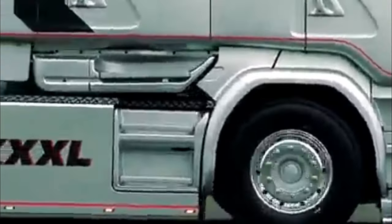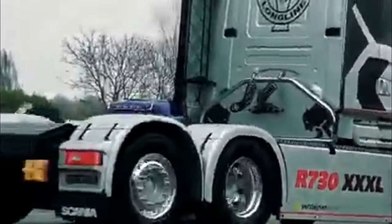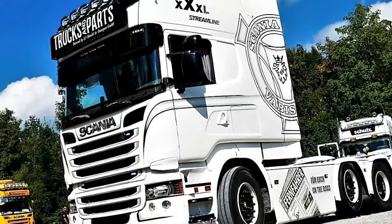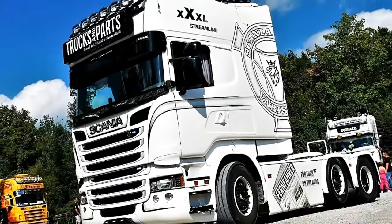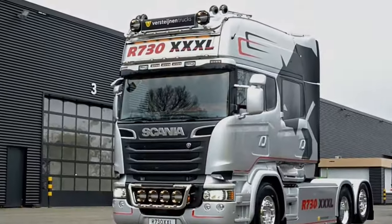The interior is designed with a focus on driver ergonomics. Scania places a strong emphasis on safety, and the R730 XXXL is equipped with a range of safety features, including advanced braking systems, stability control, and driver assistance systems.